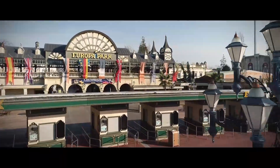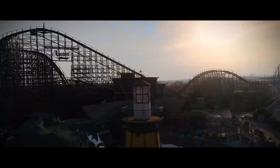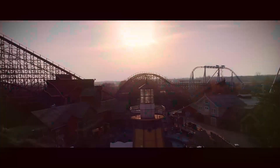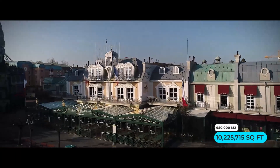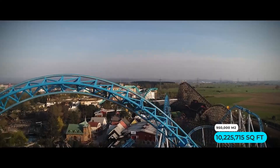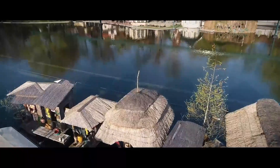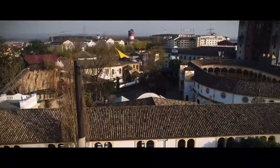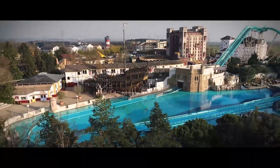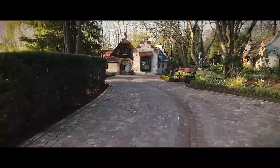Welcome back to my channel! This vlog is really special because I went to Europa Park. It's the second largest theme park in Europe, located in Rust, Germany. It's 950,000 square meters — about 10.2 million square feet for American viewers — and can hold approximately 60,000 guests per day, with over a couple million visitors every year. I went there for the first time and it was one of my best experiences of all time.